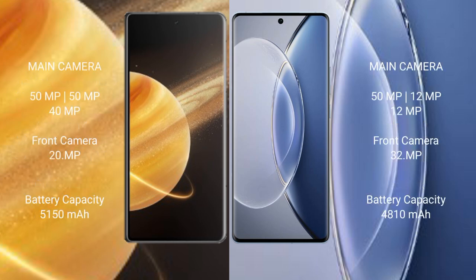Honor Magic V3 features a rear triple camera setup with 50MP, 15MP, and 40MP sensors, and a 20MP front camera. Vivo X90 features a rear triple camera setup with 50MP, 12MP, and 12MP sensors, and a 32MP front camera. Honor Magic V3 has a 5150mAh battery with 66W fast charging support.